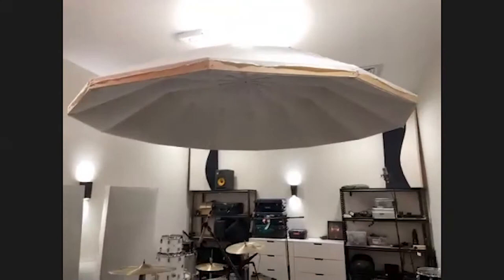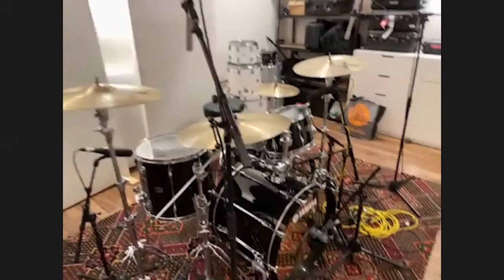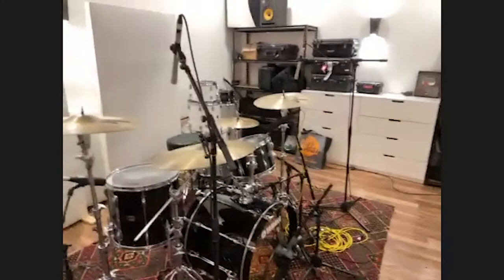Everything's double-built — we built all these studios ourselves, so everything's double-wall, double-floored. This is where we record drums, and this is called a Drumbrella — like an umbrella but for drums. It's connected to a motor and you can lower it right over the kit or take it up higher to change the acoustics of the room.